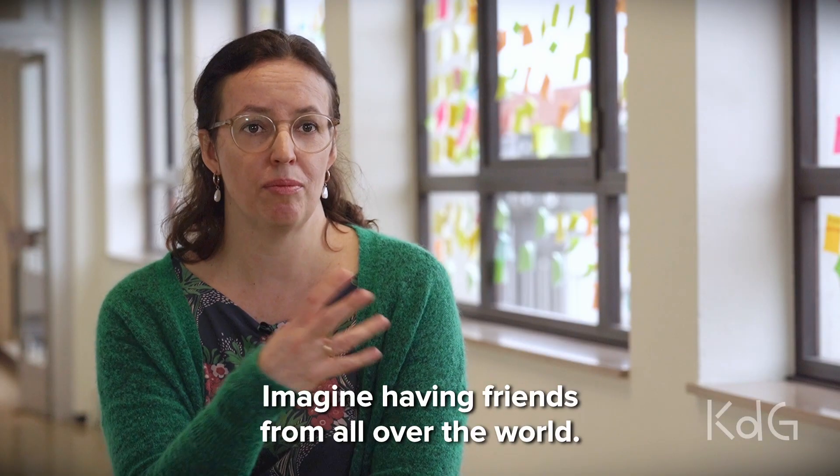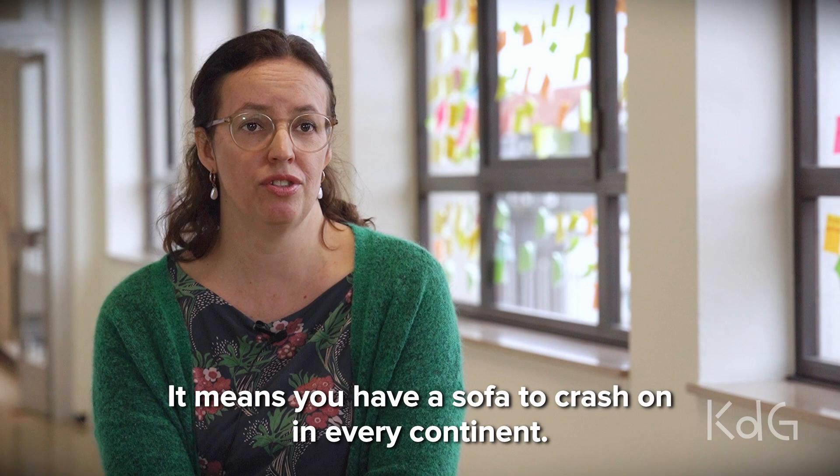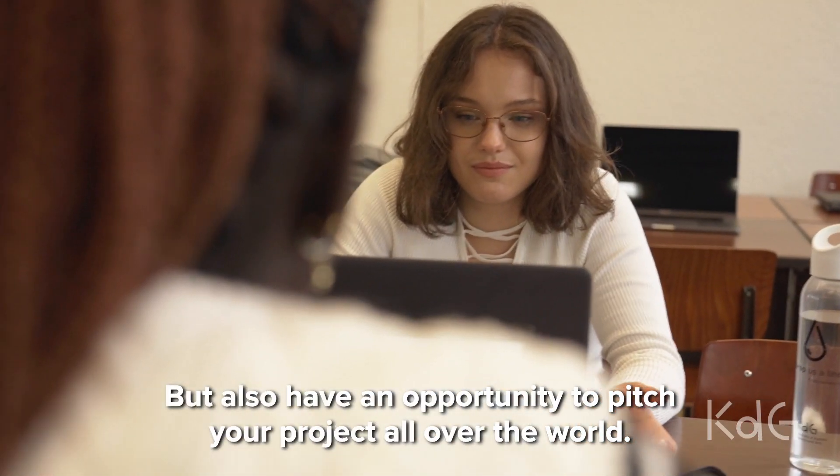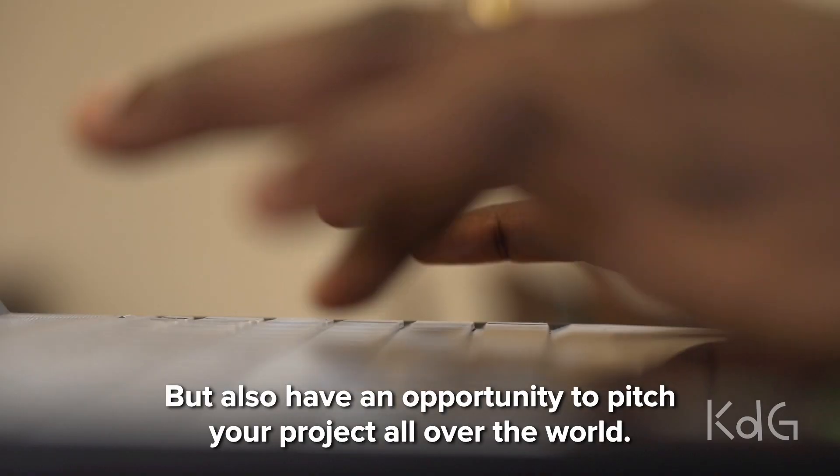Imagine having a friend from all over the world — it means that you have a sofa to crash on in every continent, but also have an opportunity to pitch your project all over the world.